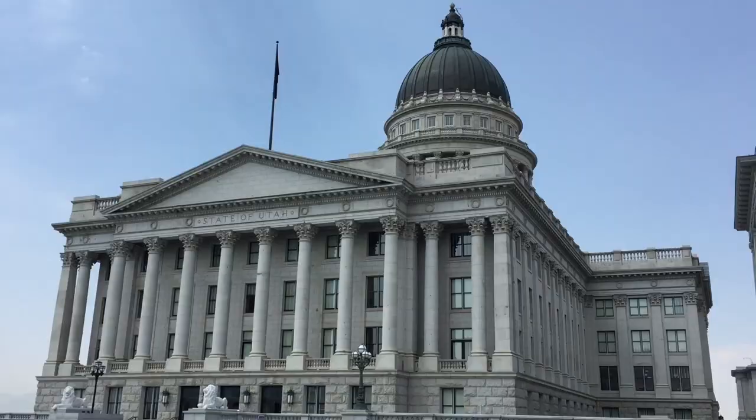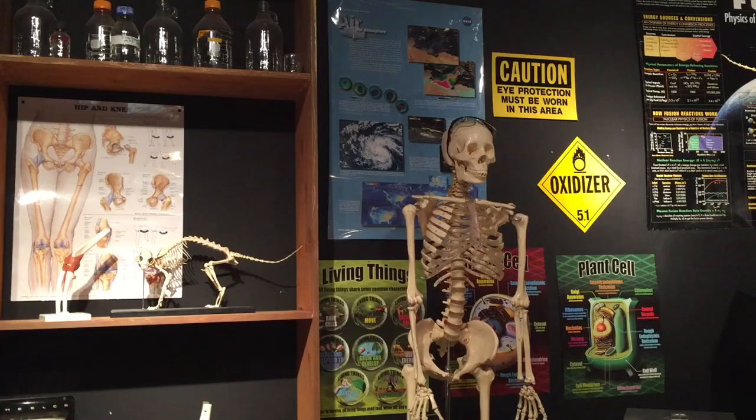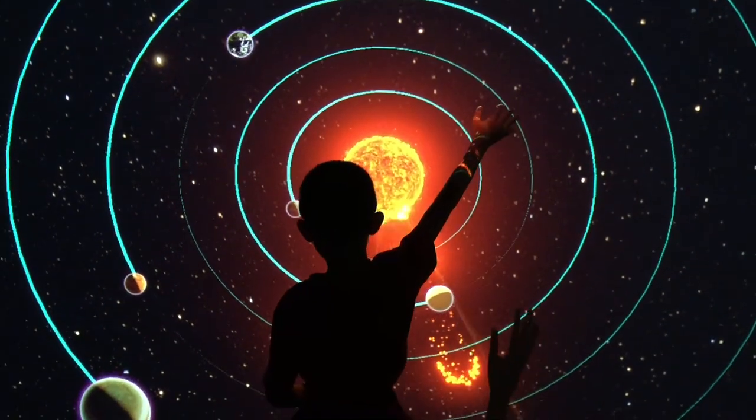Hello Bloggineers. This is our Utah series. In this episode we will be visiting the state capitol, an art museum, a science museum, and a planetarium.